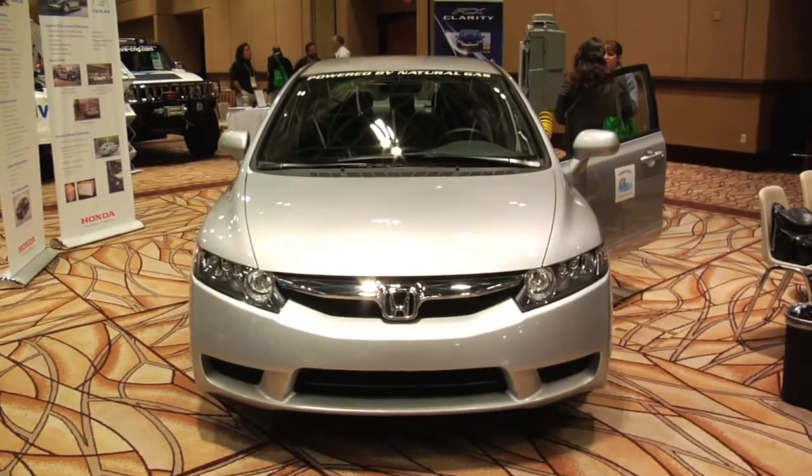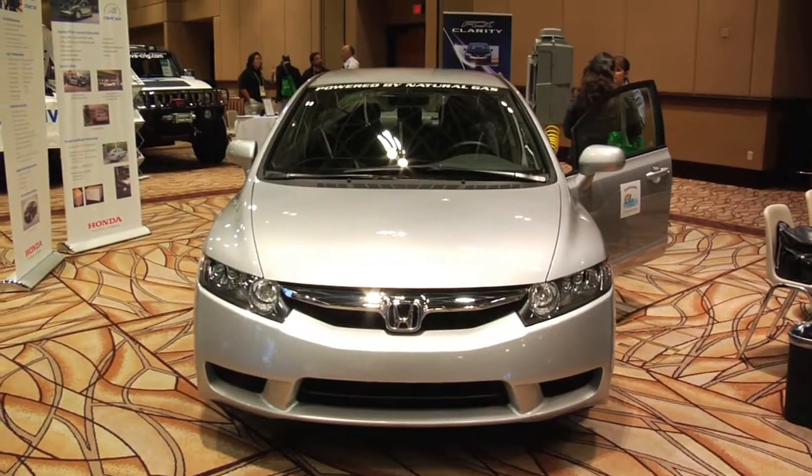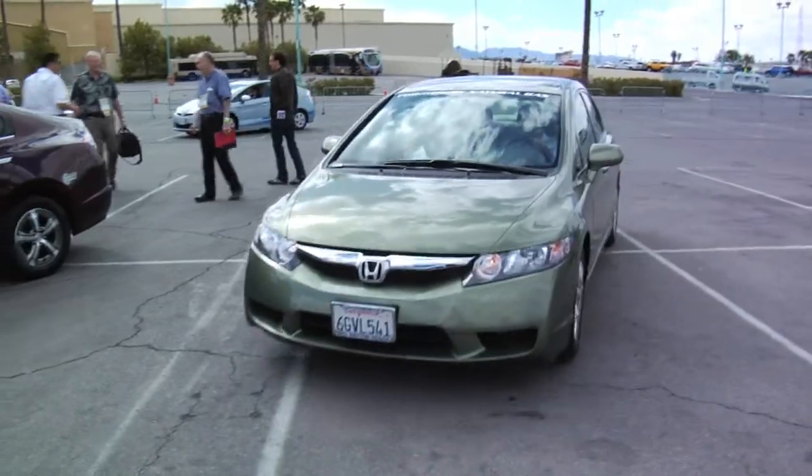This is the natural gas Honda Civic — it's the Civic GX. It's been built on the assembly line here in the United States since 1998, so we're talking about the 12th model year now. This is known technology.